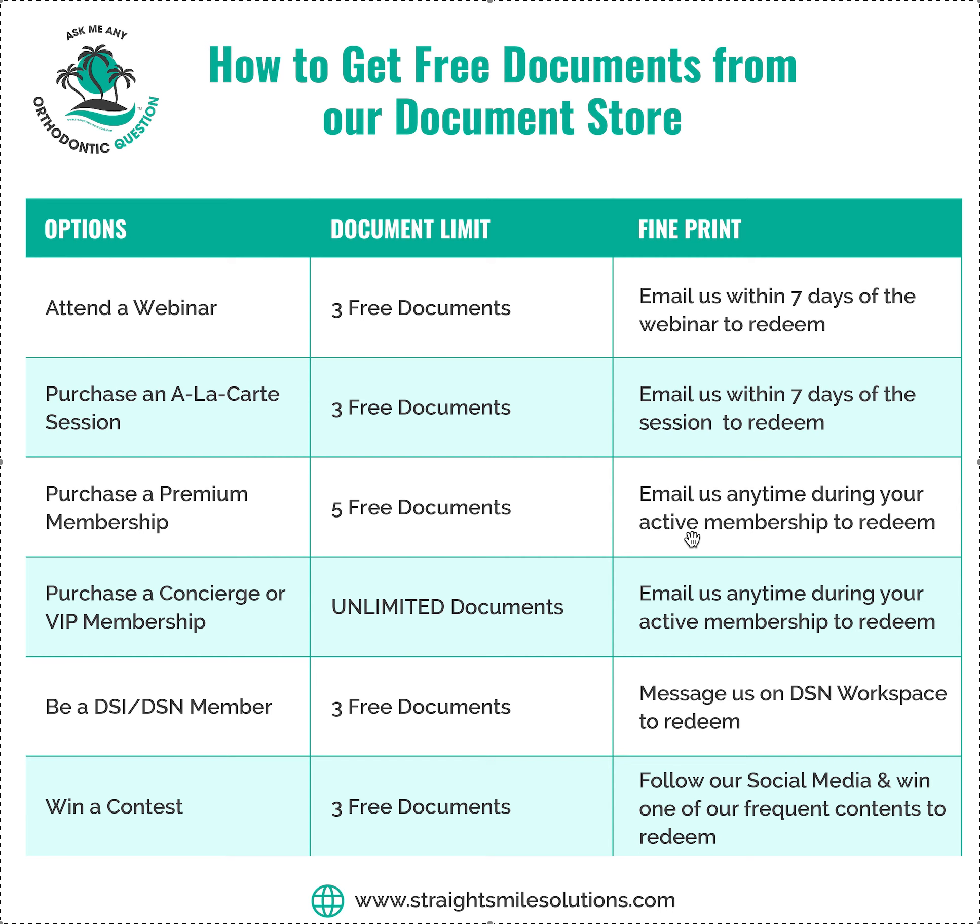If you have a premium membership, you get five free documents anytime during your active membership. Concierge or VIP membership, you get unlimited documents anytime during your active membership — just let us know what you need and we'll give them to you.